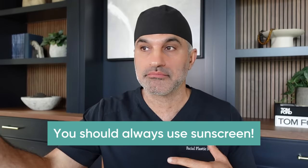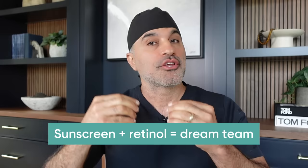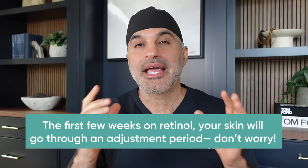Remember, you should always use sunscreen — period. If you're using retinol, you're also going to use sunscreen, and you'll be totally fine. The first couple of weeks of using retinol your skin is going to get red and scaly, and you might mistake that for sun sensitivity. That's just a one-to-two week acclimation phase. My wife, for example, has been doing a walk outside every single day wearing sun protection and a hat, using retinol on her skin for over 15 years.